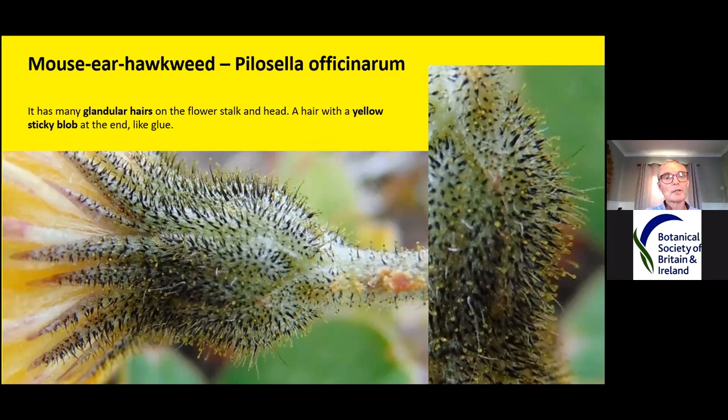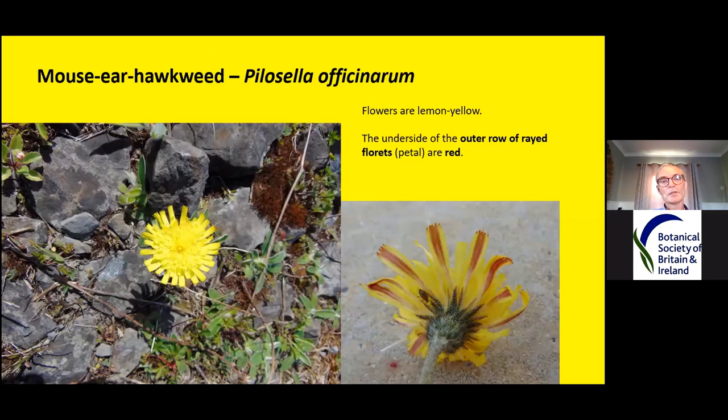Most mouse ear hawkweeds in Ireland have many glandular hairs on the flower stalk and up on the flower head — you can see all these little yellow glands here. If you know what a sundew looks like, where insects land and get stuck, these are like that but they don't stick quite the same way. It's a bit like a blob of glue stuck to the end of a hair, but they don't really have much of a function.